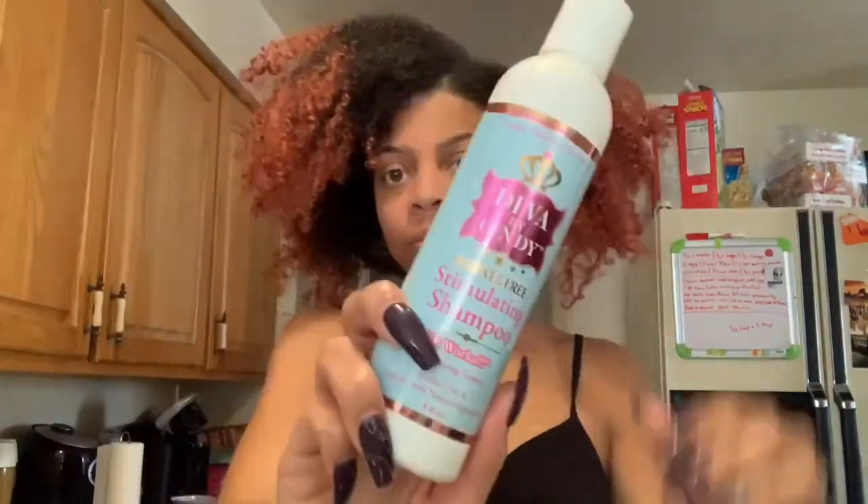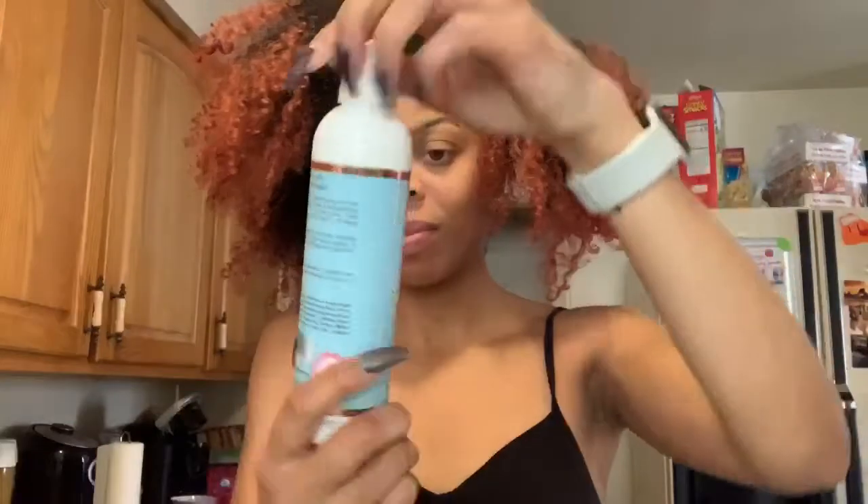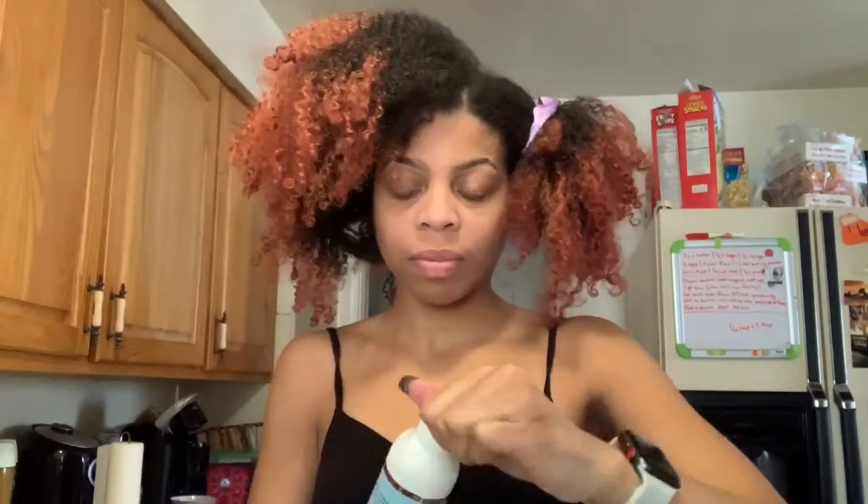Hey guys, it's Tashay Lenise and I am back with another video. This is an eight-day wash and go — I didn't even get to see it for like two days, but it held up good. That video will be coming out soon on what I use, but today I am using Diva by Cindy the stimulating shampoo. I'll be using other lines too, but this is the shampoo and I'm going to show you guys how it's working for me.